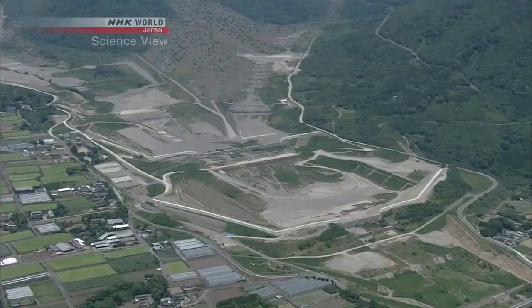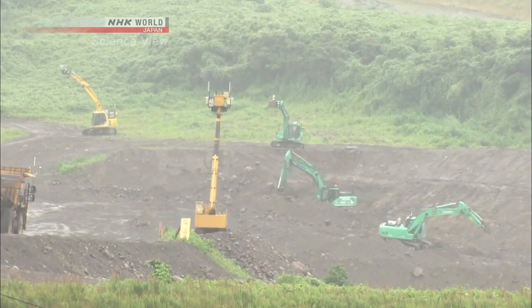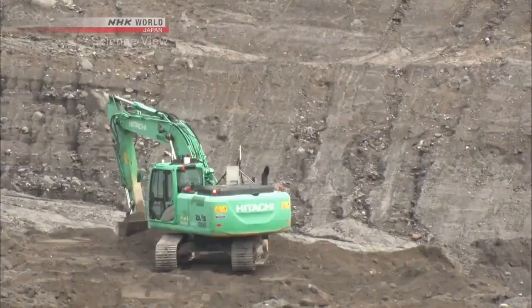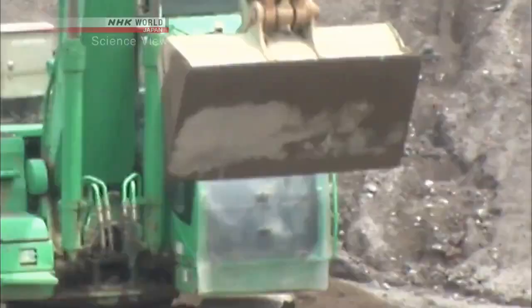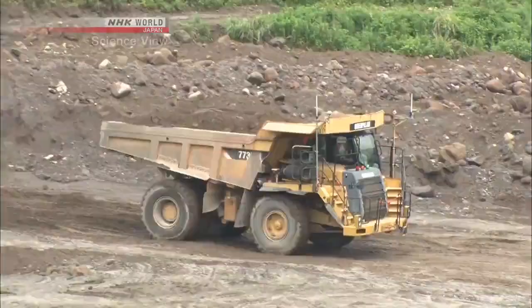Can we see the unmanned heavy equipment in action? Yes, it's working over there — take a look with this. I see it moving around with such meticulous precision. Here, they're removing sediments to prevent mudslides from occurring in case of heavy rain. Looking at the backhoe, which is a digging machine, nobody's on it — it is completely unmanned. This dump truck is also moving around briskly, and this too is unmanned.